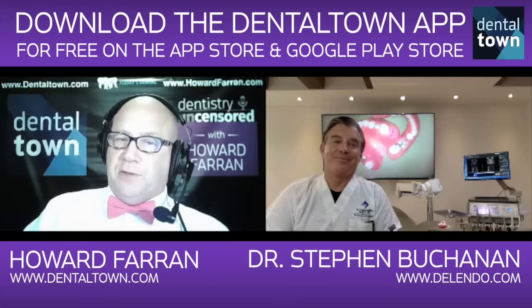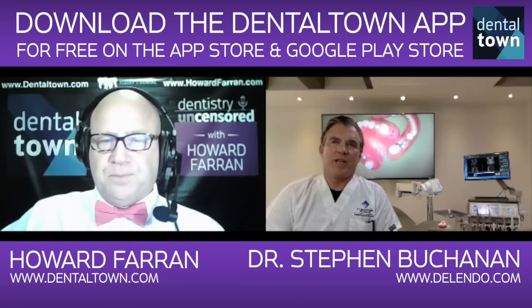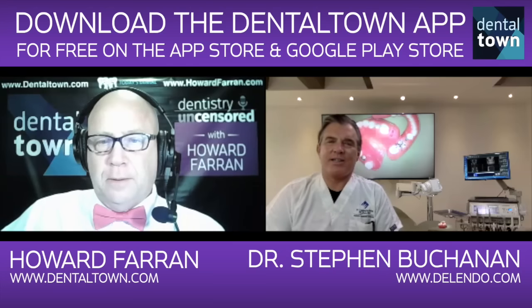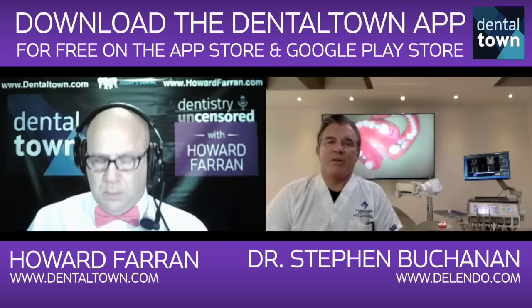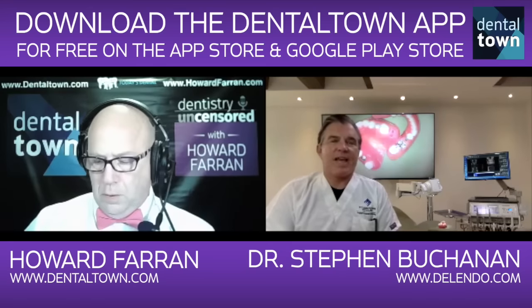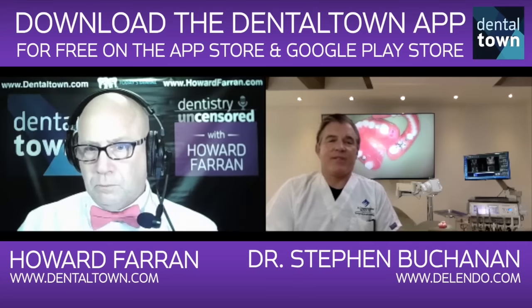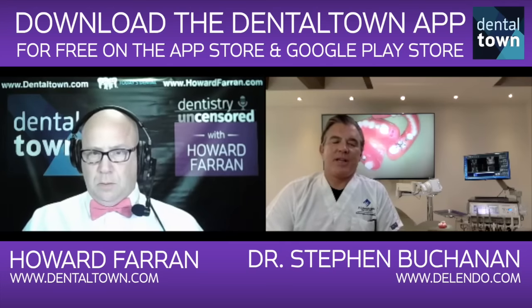What CBCT did you go with? What surgical guide did you go with? And what implant did you go with? You ask good questions — you've obviously done this before. I think the finest, highest resolution CT machine on the market is J. Morita's R100 — that's what I have. They cast a beam that's no more than four feet away from the machine, so it goes in my hallway instead of taking a whole room. I scan everybody — it's a seven-and-a-half-second scan. If they have financial issues, I'll scan them for free because it makes my job easier.